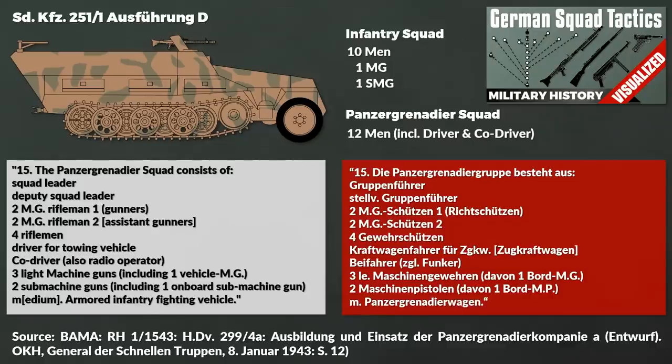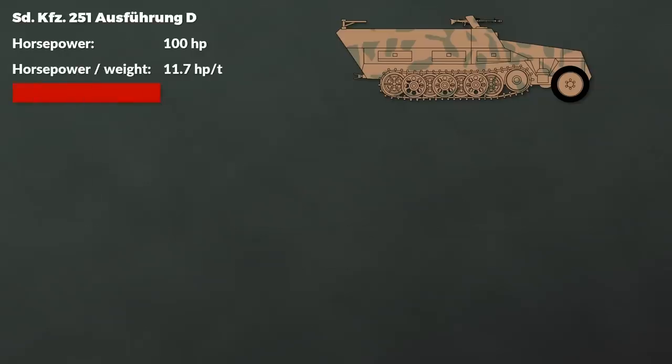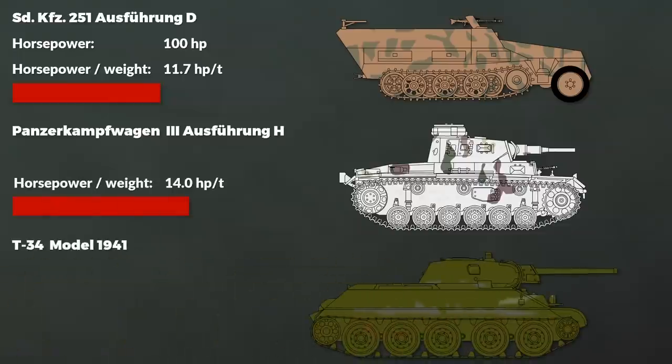Originally the 251/1 had no radio set installed, yet in 1942 one was added and installed in front of the co-driver. The horsepower is given at 100 at 2,800 rpm, giving a horsepower-to-weight ratio of 11.7 at maximum weight. In contrast, the Panzer III Ausführung H had around 14.0 and the T-34 model 41 had 17.9. As such the half-track was less powerful and it also had an unpowered front axle, in contrast to the US half-track M3, thus very likely offering worse cross-country performance than those tanks.